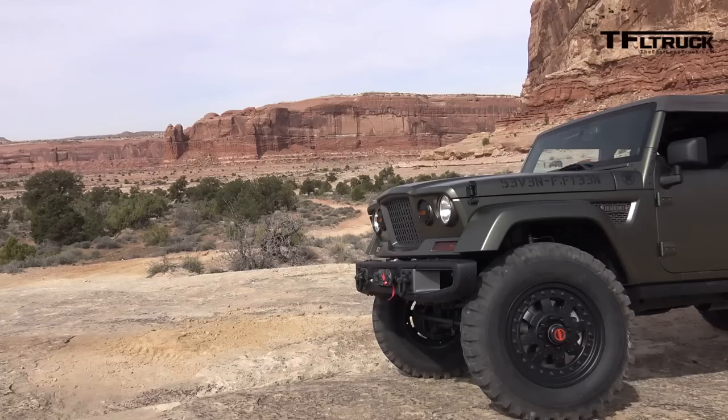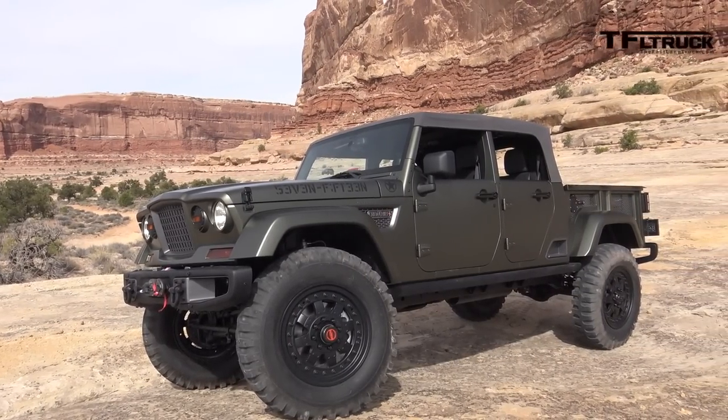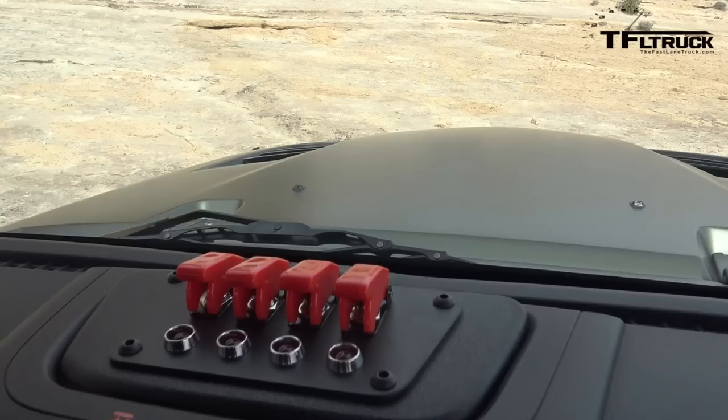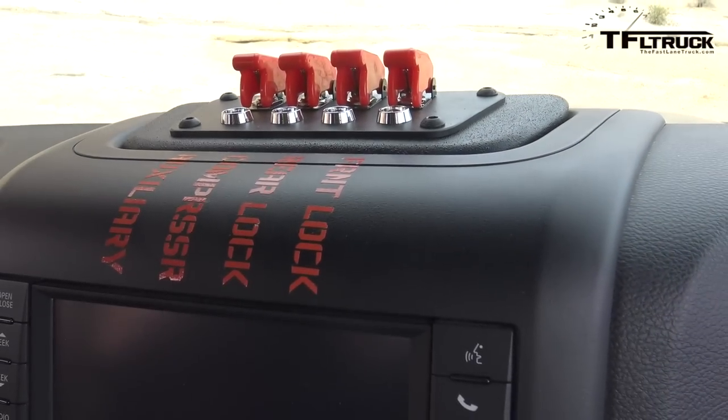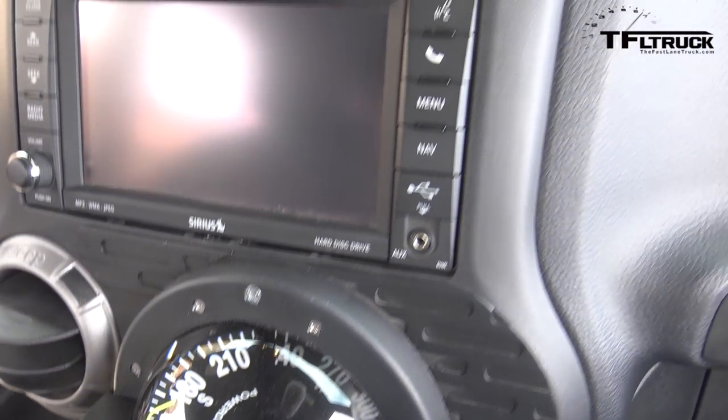I think Mark said they're 40-inch tires, and the wheels are a unique thing that they had custom made. It has a really unique statement, and even just a lot of the toggle switches and the things that they've done — the compass, auxiliary compressor, rear lock, front lock. I was hoping those were missile launchers myself.